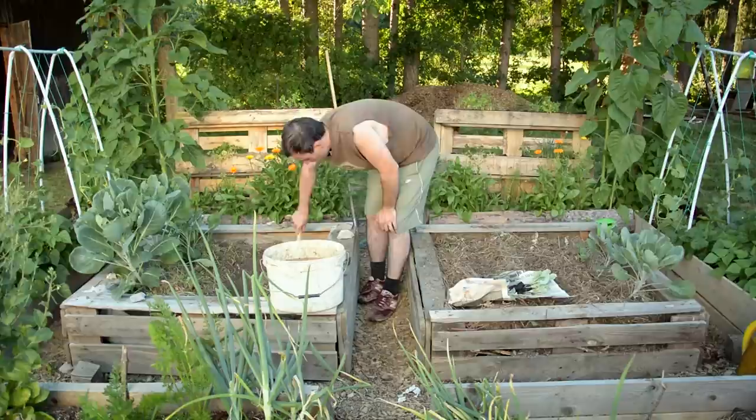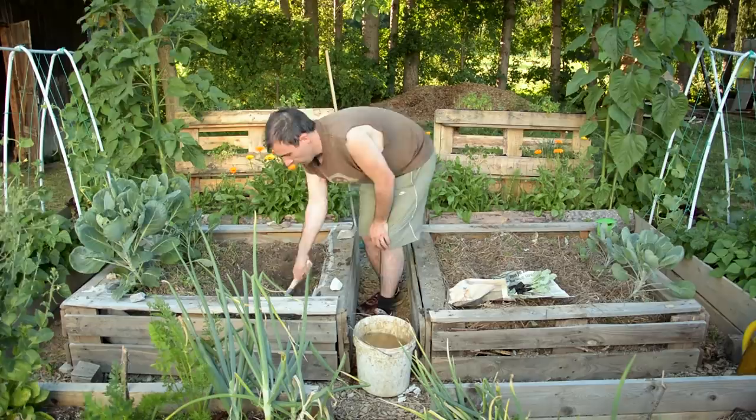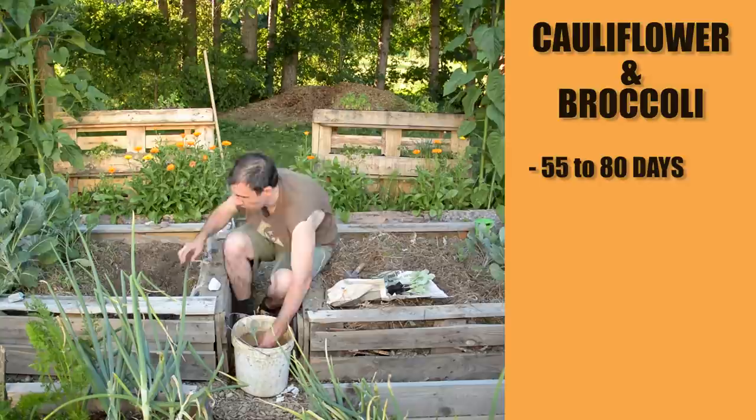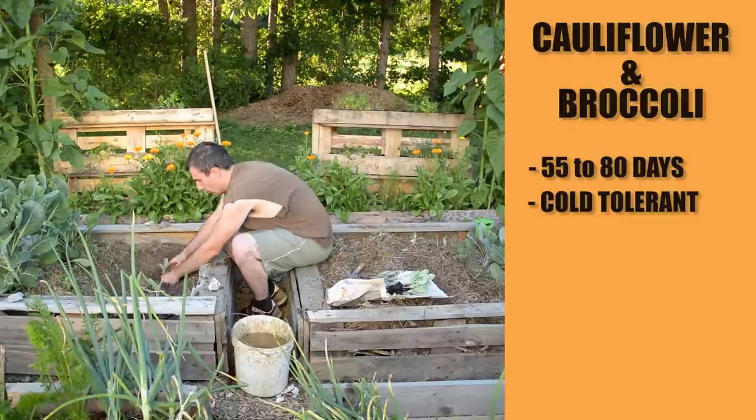The first vegetables I would recommend you to plant in July are both from the Brassica family: cauliflower and broccoli. They need 55 to 80 days from transplants to produce some beautiful flower heads. And because they are cold tolerant plants, you don't need to worry about early low temperatures in the fall.